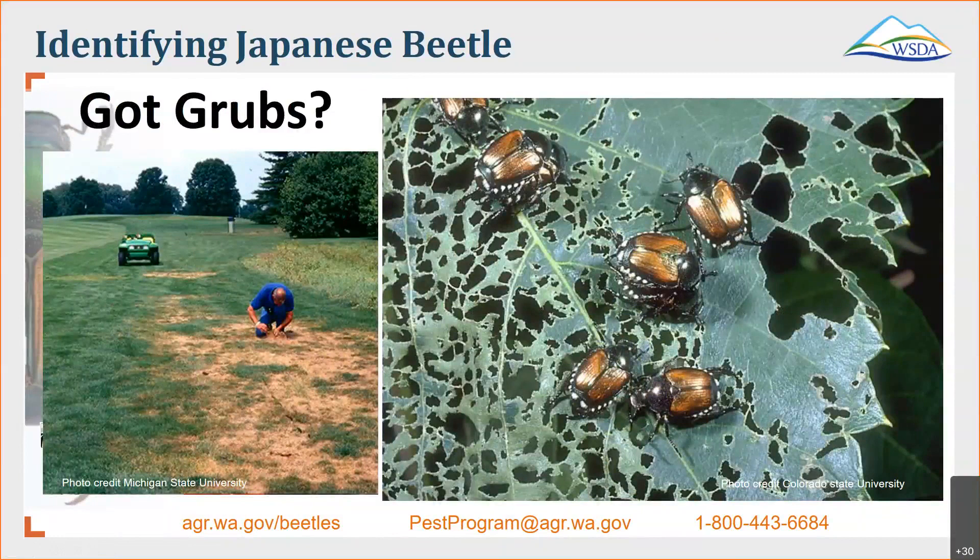Thanks for sticking with us. The last thing I'm going to show you here is that sometimes you might not always be able to see most of the life cycle because remember it's underground. You might not be seeing the adult beetles, but you might see the damage that those grubs will cause. On the right is a picture of what that deskeletonization can look like. You might be seeing this deskeletonization and not see any beetles — look underneath that plant because if the plant becomes disturbed, the beetles might fall off and you might see them on the ground.